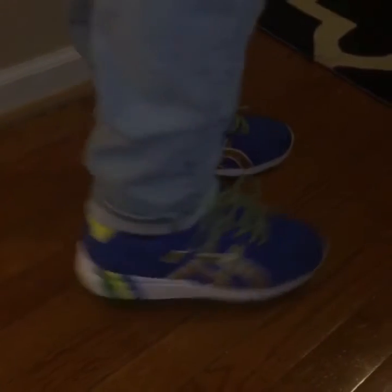And all these shoes you have seen, I picked up in 2015. So these are the top 10 2015 shoe collection.